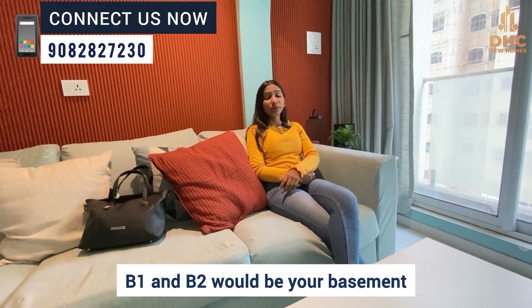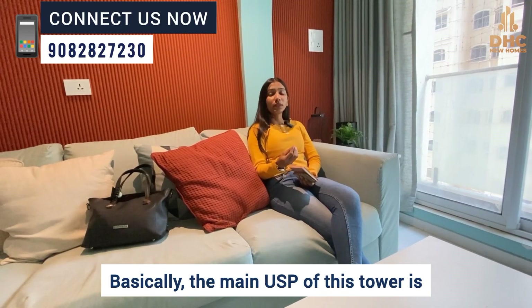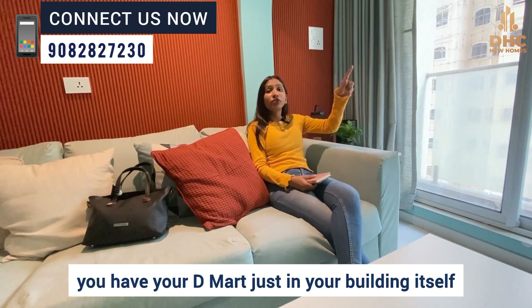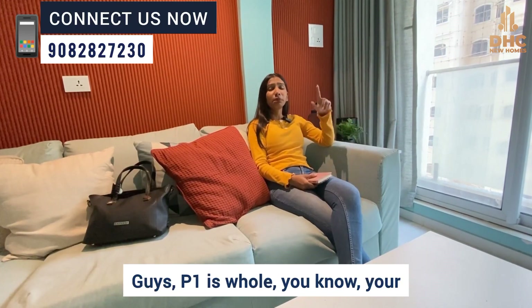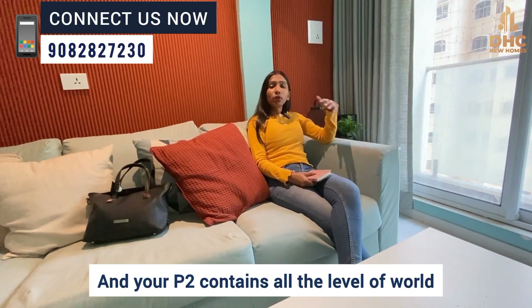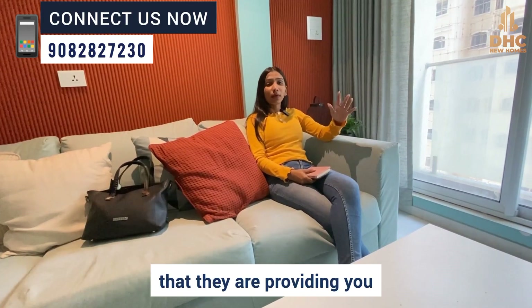B1 and B2 would be your basements. The main USP of this tower is that within the whole Ghatkopar area, you have a D-Mart right in your building itself. P1 is going to be the entire D-Mart — A plus B — and your P2 contains all the world-class modern amenities that they are providing you.